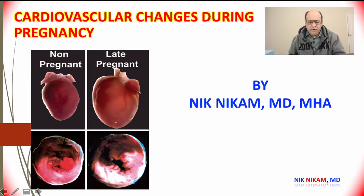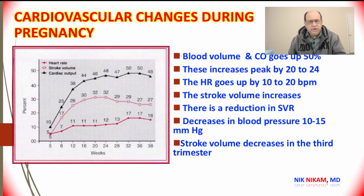Hello ladies and gentlemen, welcome to Cardiology Lectures. I am Dr. Nick Nickham, a cardiologist who has been in practice for more than 30 years at the Texas Medical Center. Today we are going to look at the normal cardiovascular changes during pregnancy.